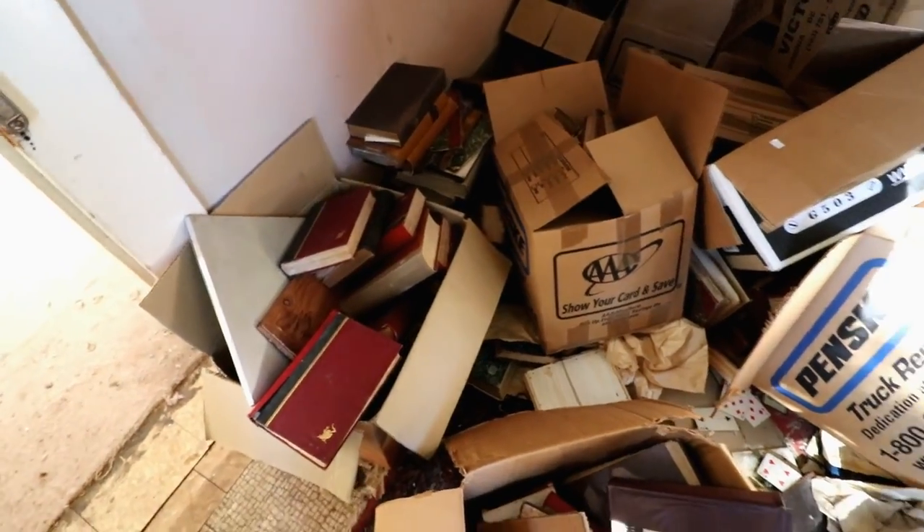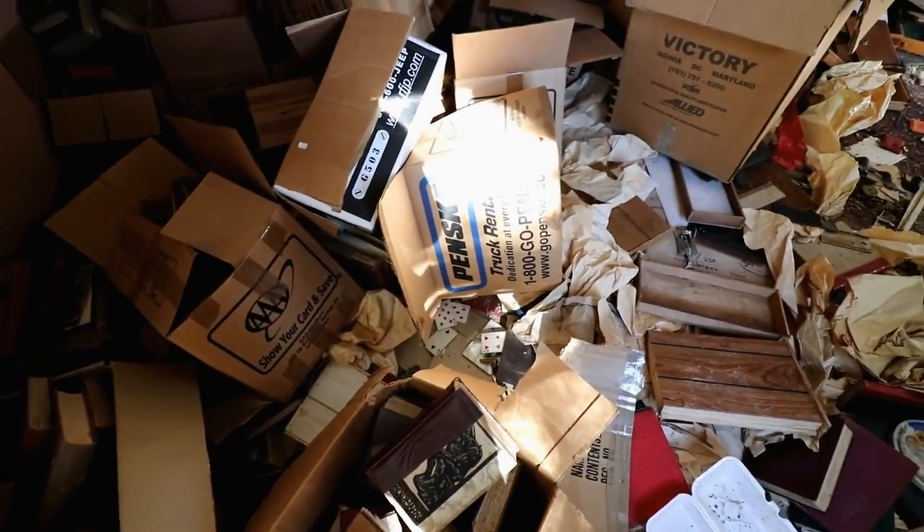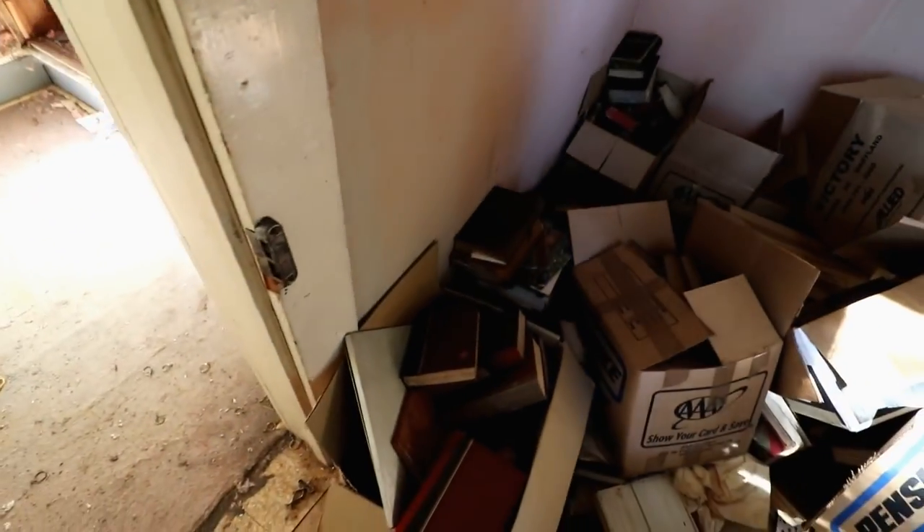This house looks like it dates back to probably the '60s or the '50s, probably even earlier by looking at these books here.